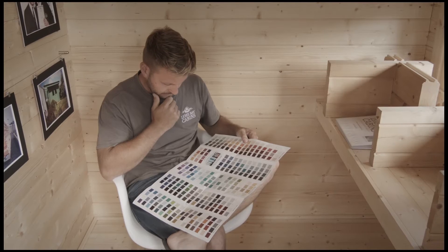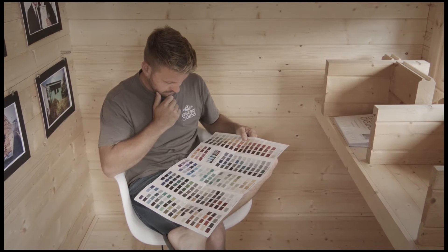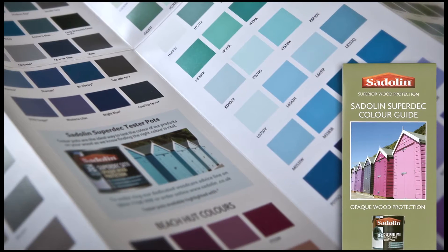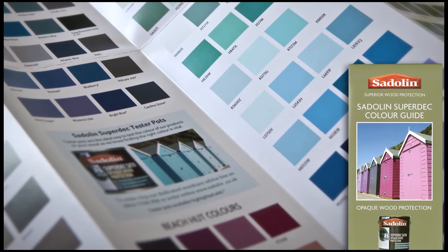It's hugely important to select the right paint choice for a couple of reasons. First of all, aesthetically, you can make a beautiful cabin look pretty shoddy if you choose the wrong product. So firstly, it has to be the right product to make that building absolutely sing. It's also important to have a product that's going to be durable and that's going to last a long time.